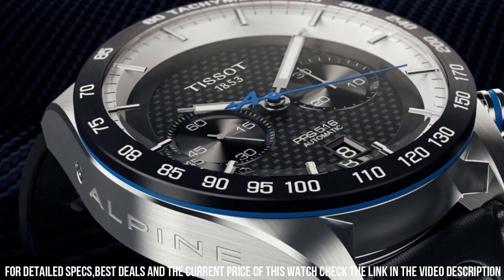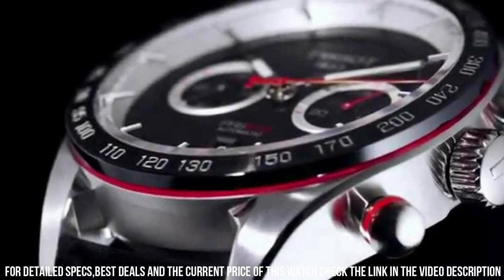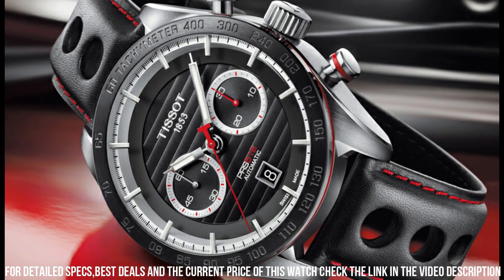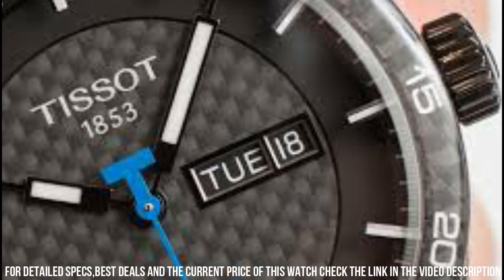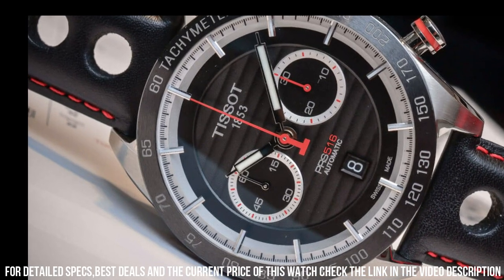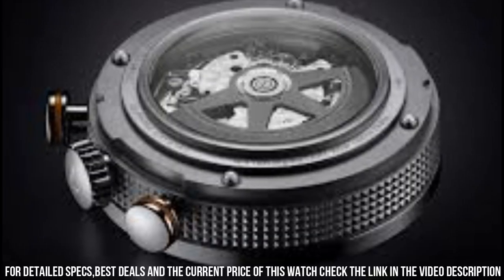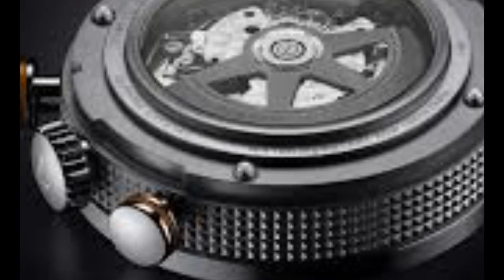Band material: silicone. Band width: 22 mm. Band color: black. Dial color: anthracite. Bezel material: stainless steel. Bezel function: stationary. Calendar: date. Special features: scratch-resistant sapphire crystal, water resistant. Item weight: 15.87 oz. Movement: Swiss quartz. Water resistant depth: 330 feet.